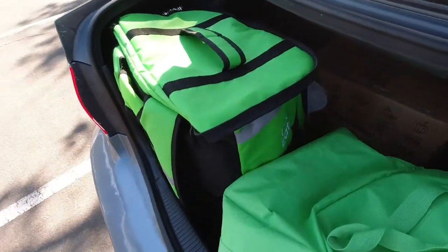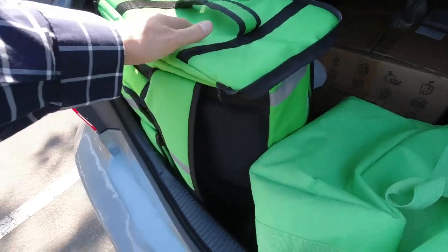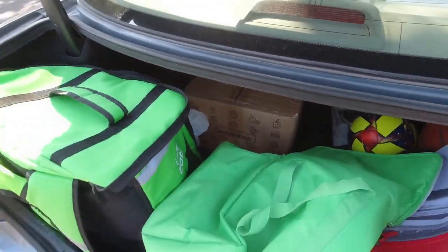Having three or four of these is nice because you can separate hot items, cold items, groceries, etc. Let me show you my trunk — I have a couple more. I did get this one from Uber Eats, and I have just some extra bags in there. This is large enough that I could put a large amount of items and a box from Corner Shop.